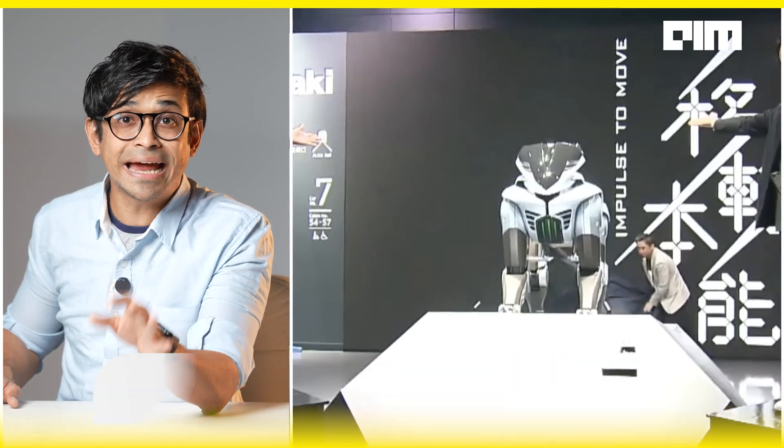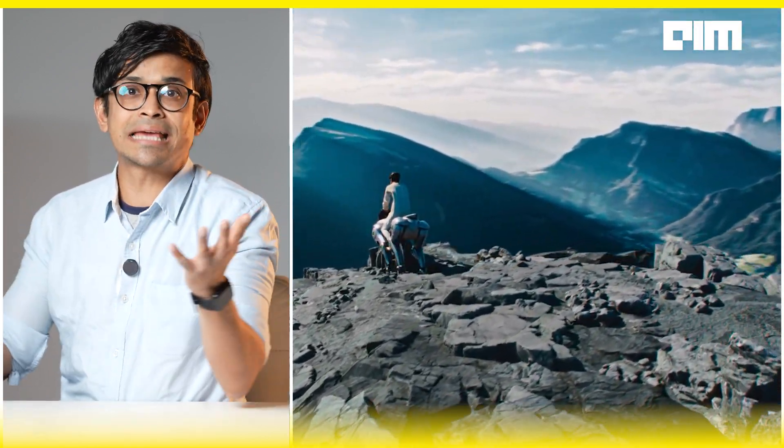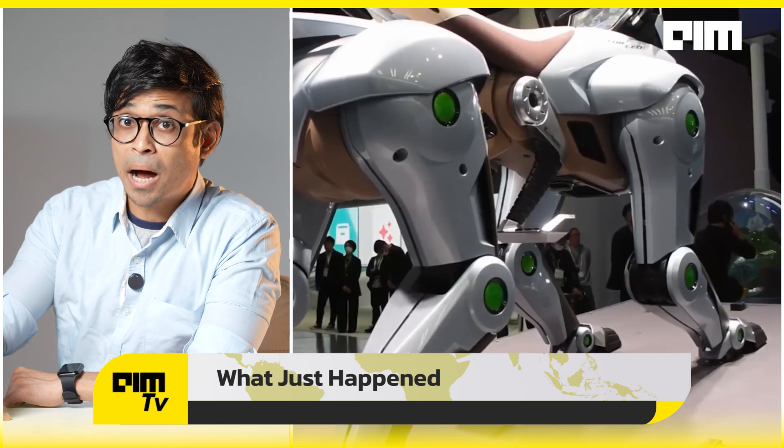They introduced Corleo, a hydrogen-powered, AI-steered four-legged robotic beast that can run, climb, and jump like it just escaped a cyberpunk rodeo. It doesn't poop, doesn't eat — it just gallops on clean hydrogen and pure imagination. And here's the kicker: this is not an April Fool's joke. Kawasaki unveiled Corleo, a two-seater robotic horse, at the Osaka Kansai Expo preview. It's part concept, part prototype already.